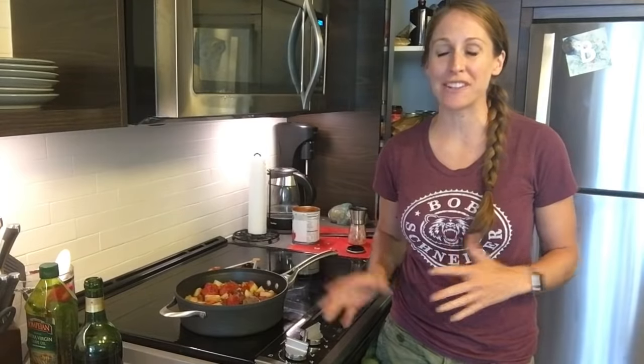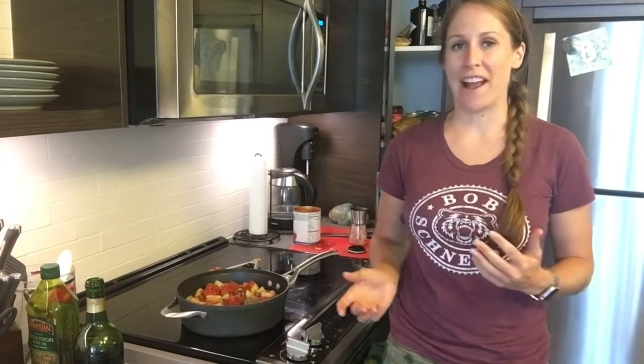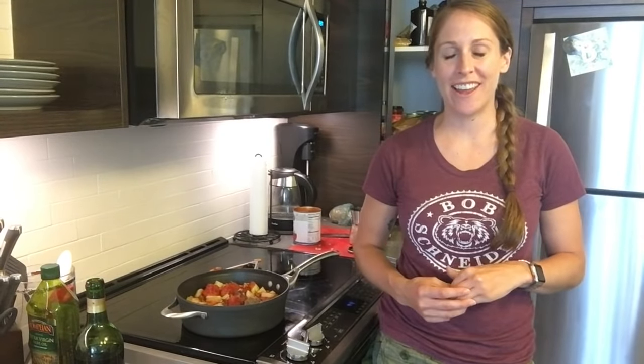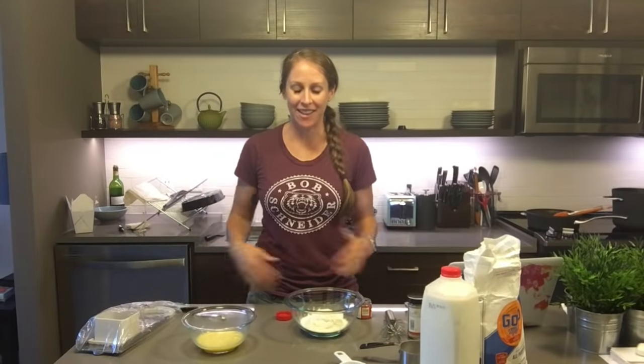That's it for all of the ingredients for my goulash, and I'm supposed to let this simmer for about two to three hours while I find something else to occupy my time, at which point I'll probably make the Spätzle and get ready to eat.